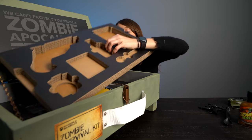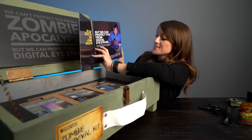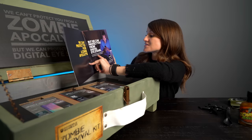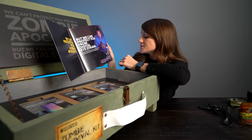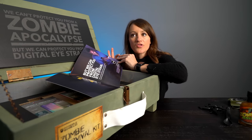We've got more secrets in here — we've got a booklet. "We can't protect you from a zombie apocalypse but we can prevent you from digital eye strain. Hours of screen time can make you feel like a zombie but at least your eyes don't have to pay the price. The average adult spends over nine hours on screens per day." That's a long time.